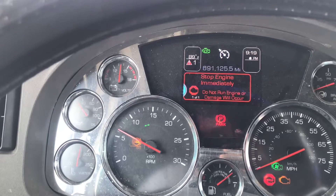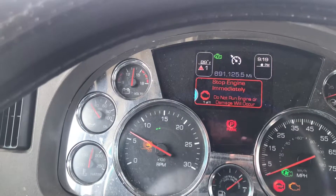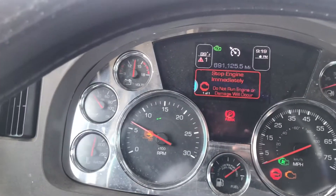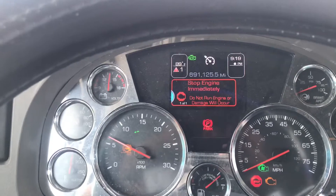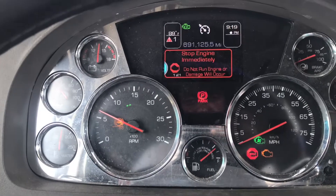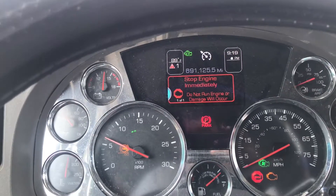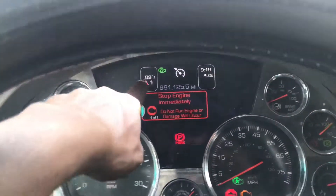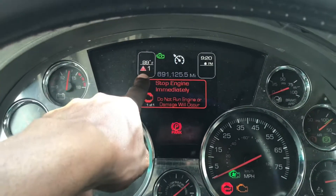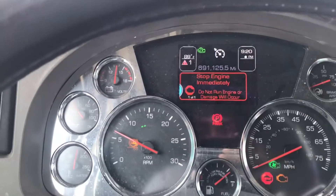But it's telling me to stop the engine immediately. I haven't been running the truck for about the past hour. I'm going to leave it sit for the rest of the day. I'm also going to try to disconnect the battery terminal and reconnect it to see if that clears the engine code. There's only one warning showing — it's saying stop engine immediately, but I'm not sure for what reason, so I pulled over and stopped the engine.